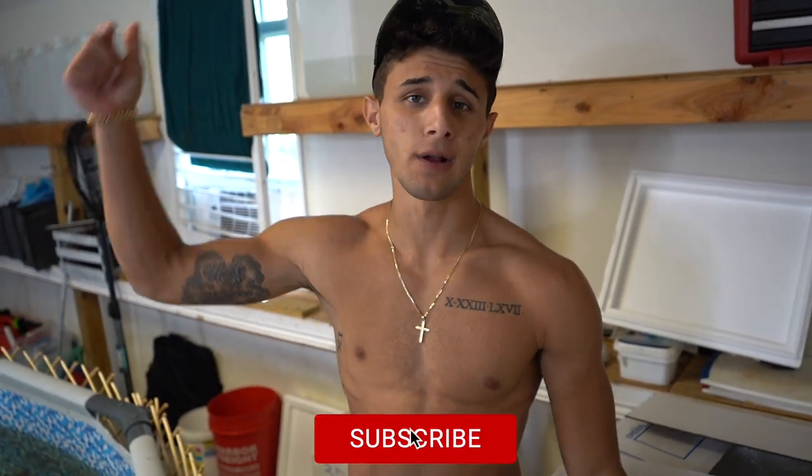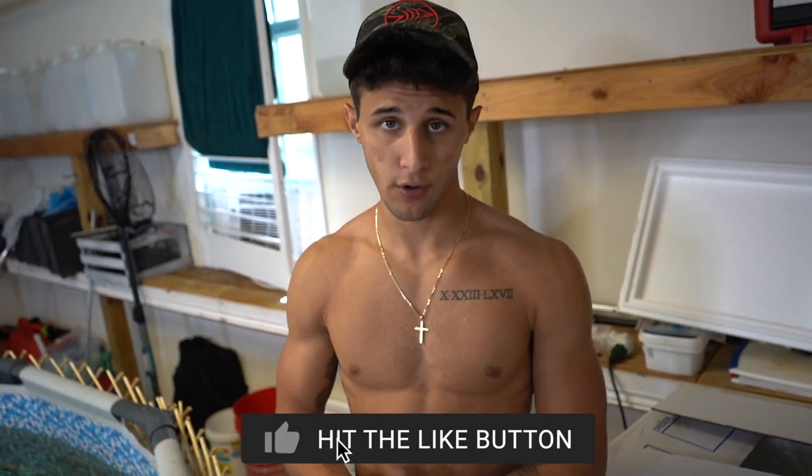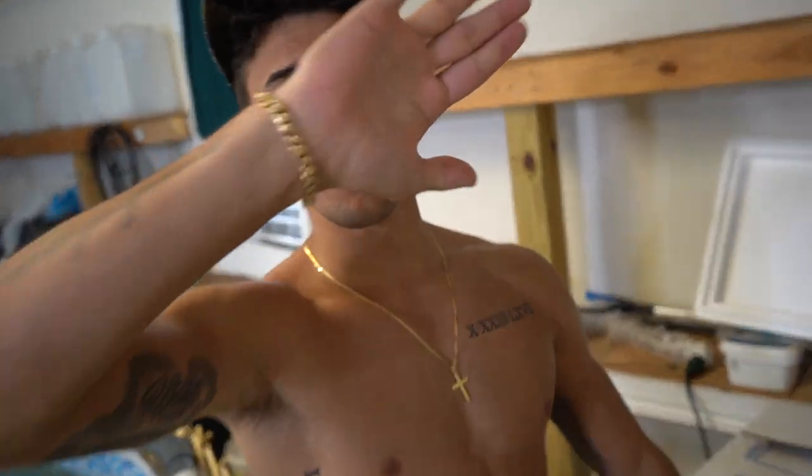With that being said, make sure you guys are subscribed and give this video a thumbs up. We do videos almost every other day on this channel, so if you're new, hit that subscribe button. And with that being said, we'll see y'all in the next one. See y'all!